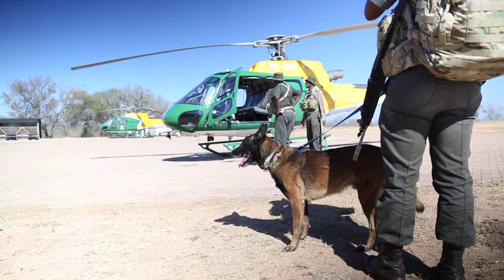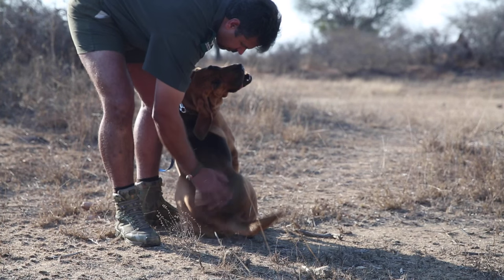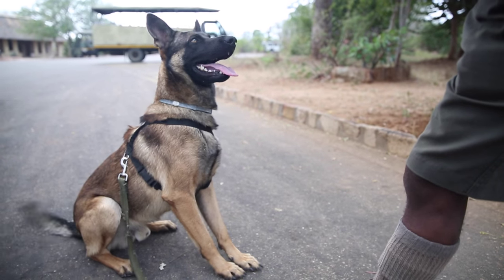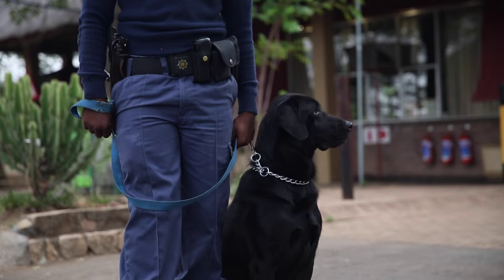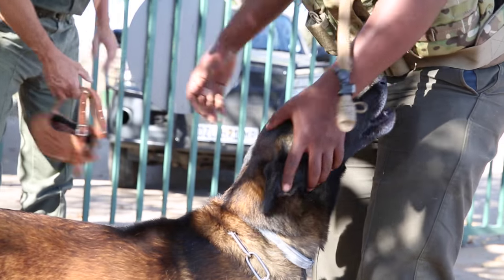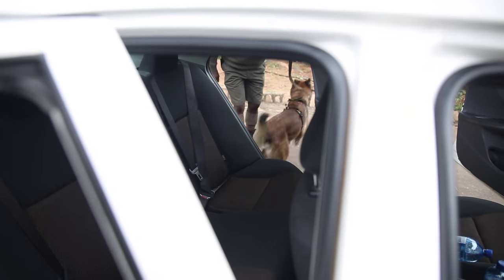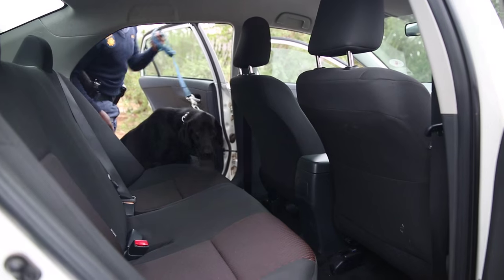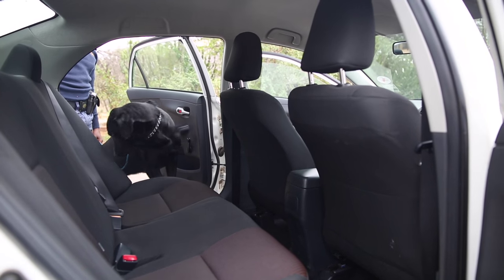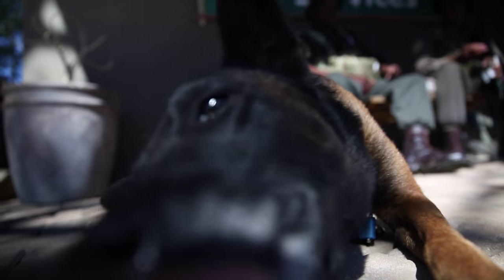Ranger dogs aren't pets - they are working dogs. They become the handler's best friend and there is definitely a bond and relationship between the handler and the dog, which is very important. A lot of the dogs are trained to bite and do tackle work, but what we do see is that the more the dog works with own forces - whether integrated with the police, the army, or other rangers - they are able to distinguish friend from foe, which is quite incredible.